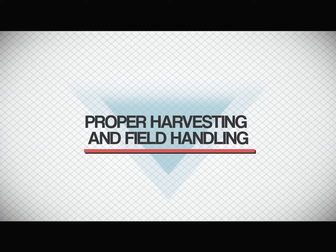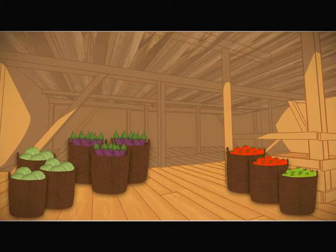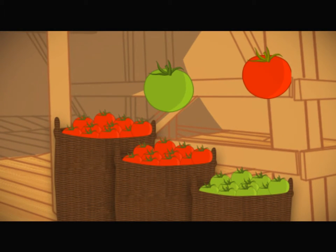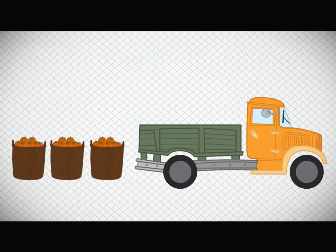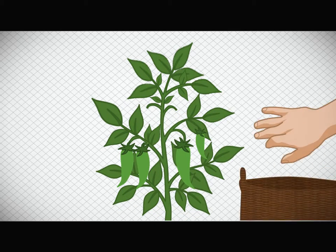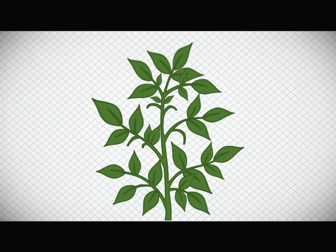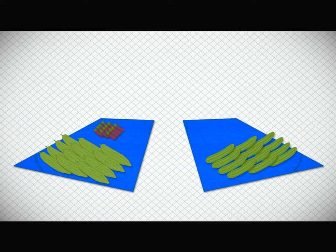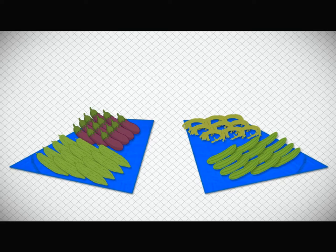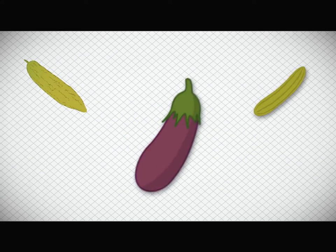Proper harvesting and field handling: post-harvest begins when harvesting ends. Produce must be harvested at optimum maturity. Vegetables that are harvested too early or too late do not store for long. For longer travel and shelf life, tomatoes are harvested mature green or slightly red but firm. Chili can be harvested while still green but will no longer turn red after being harvested. Bitter gourd, cucumber, eggplant, and yard-long beans are harvested when young and tender, but must be of desired size for optimum yield. Over-maturity is indicated by yellowing in bitter gourd and cucumber, and also hardness in eggplant.